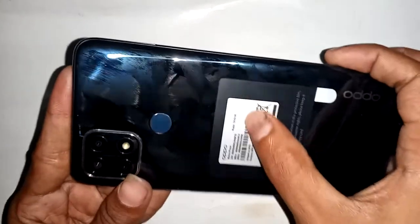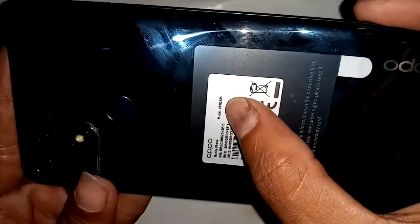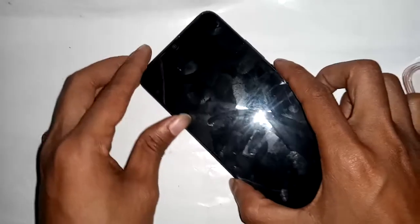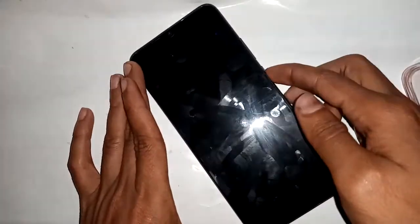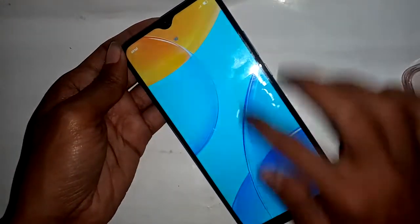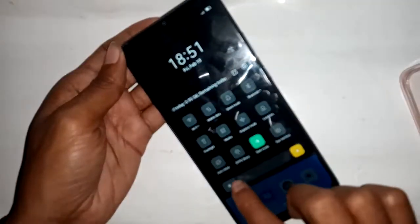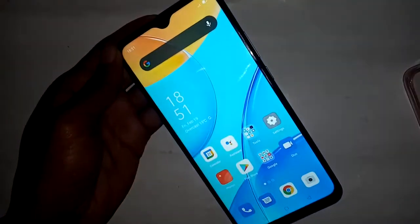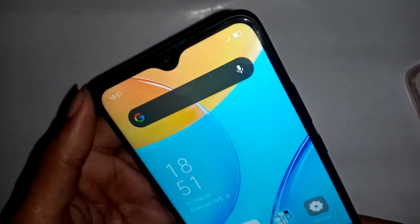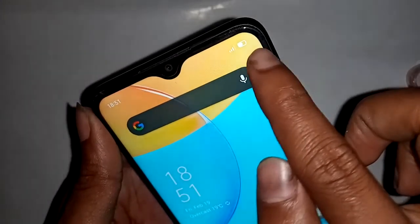Welcome friends. This is the Oppo A15 phone. The problem with this phone is that the battery percentage is not showing. I'll show you today how to show the battery percentage on this phone. After unlocking the phone, you can see the battery percentage is not showing here, even though the phone is charged. Today I'll show you how to fix this problem.